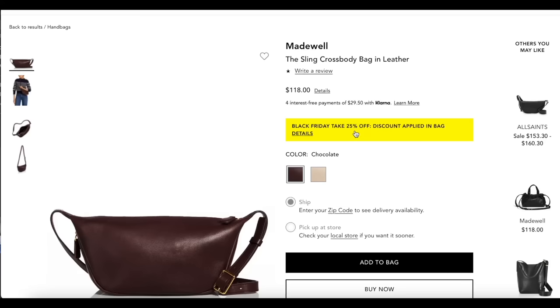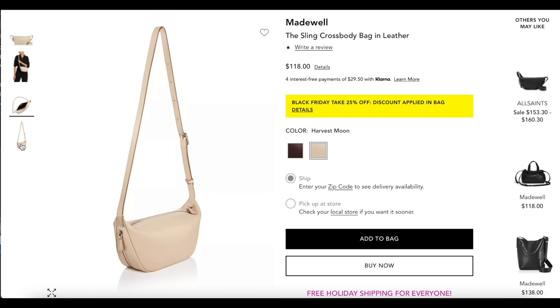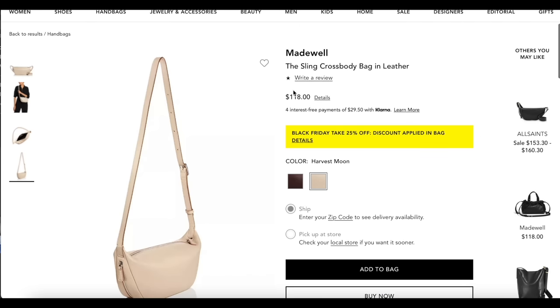That woven tote leather is a little more delicate, but this one is smooth leather with a treatment on it, so I think it'll be totally fine to wear in winter here in Vancouver. I actually got this for a friend as a gift. I think it's a really great gift because of the affordable price point, all-leather construction, and it's such an on-trend style. It's on additional sale at 25% off $118 US. They also have a beautiful harvest moon color — a stunning off-white creamy shade with silver hardware.